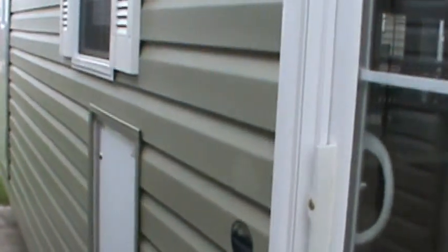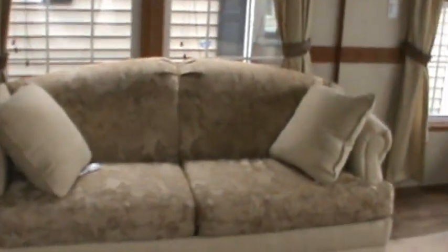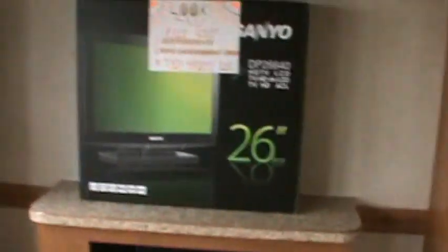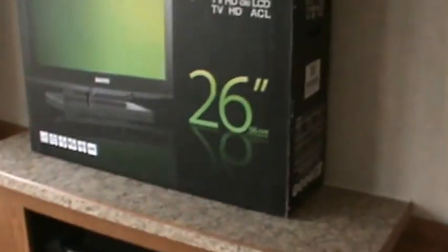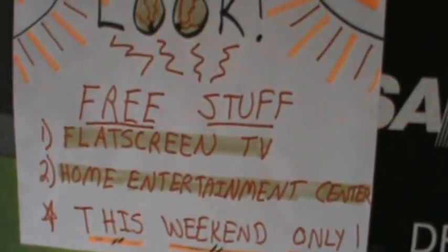We sell a few front dens every year. They're pretty popular for a one-bedroom trailer. This will actually sleep six adults in total comfort. You have two hide-a-bed sofas and you've got a pull-across entertainment center. There's the entertainment center. Occasionally we spruce up our stock models and offer items not usually included. This one actually includes a flat screen TV and a home entertainment center for this weekend only.